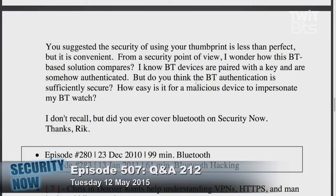Did you ever cover Bluetooth on Security Now? Yes, Rick — episode 280 and 283. That was toward the end of 2010. We did an episode on Bluetooth on December 23rd — episode 280 — and Bluetooth hacking was a couple of weeks later in the middle of January 2011, episode 283. So the content is there; I'll give you the short version.